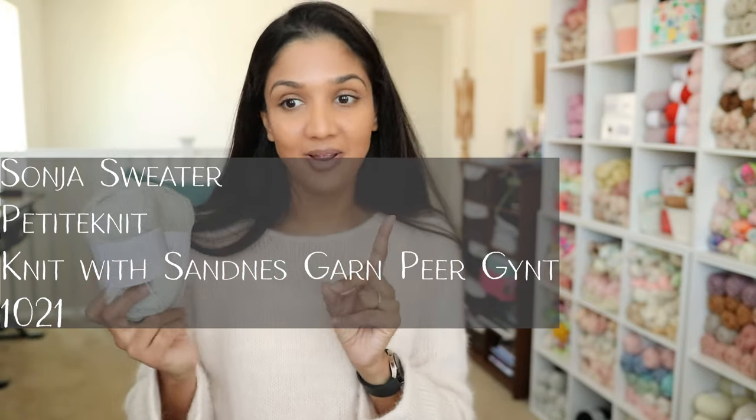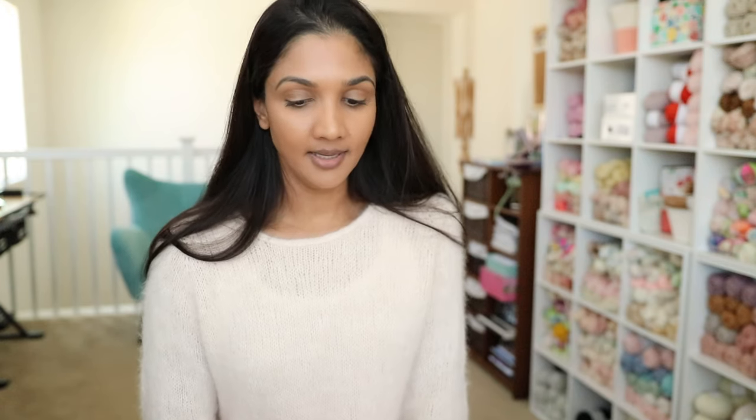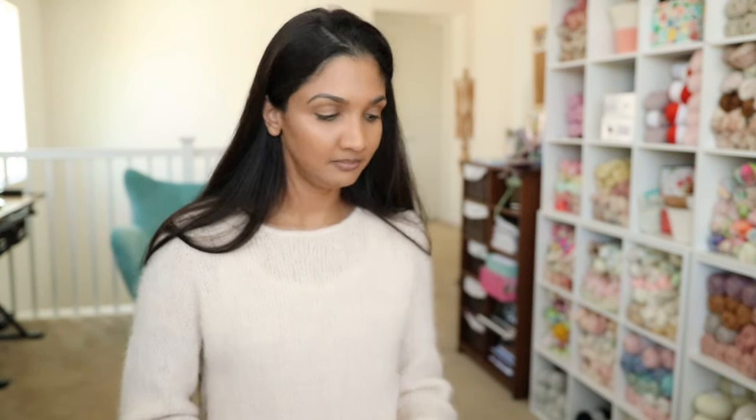I also have one more plan — not for myself but for my toddler. I want to make her the Eva Cardigan child's version, which is a Petite Knit pattern. So those are all the garments I want to make. I also have a few beanies I want to make — three or four Must Have Beanies from Sandnes Garn using Double Sunday. There's a child version and two adult versions: one knit with a single strand of Double Sunday and one held double.